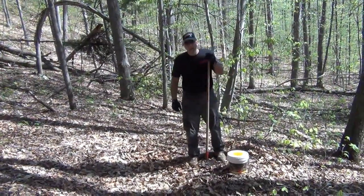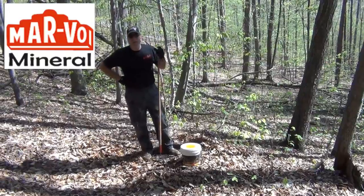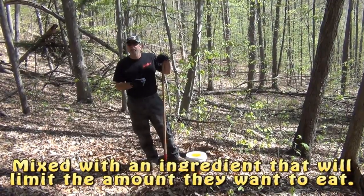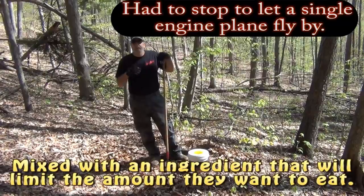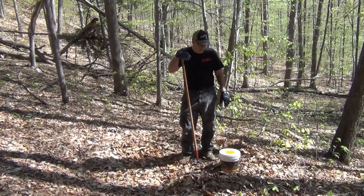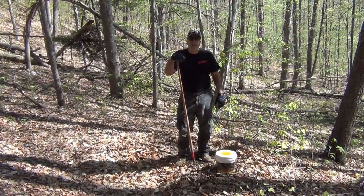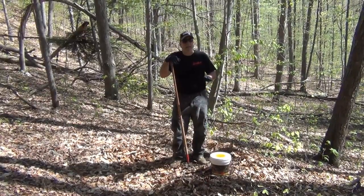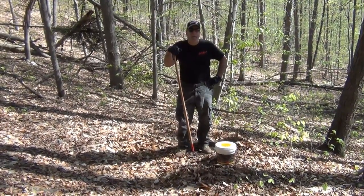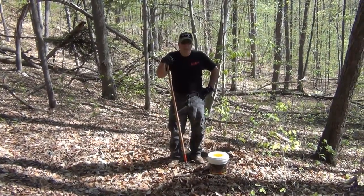This is Lucky Buck Mineral by Marvo Minerals out of Michigan. One nice thing about this is that deer supposedly will not overeat it. I haven't opened the bucket yet, but he gave me an empty bucket and boy it smelled like apple pie. I think they're certainly going to like the smell. The formula does not contain any molasses or byproducts — it is straight minerals, trace minerals — so hopefully this is going to help the deer here.